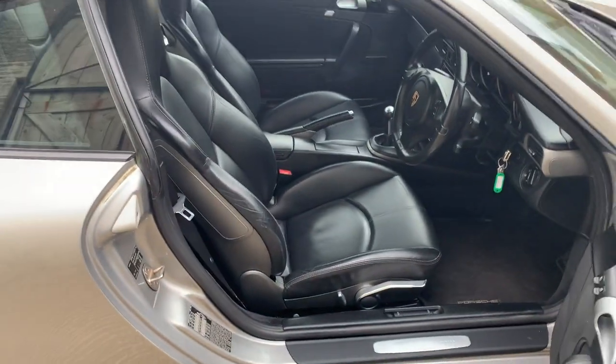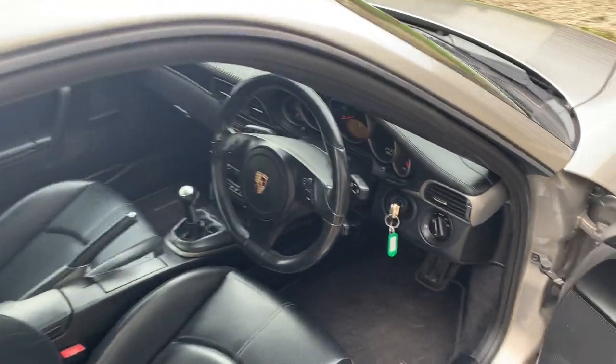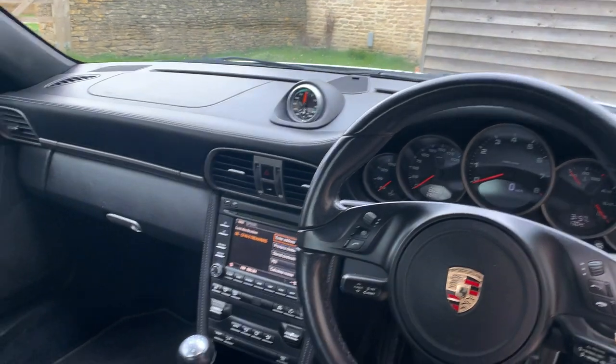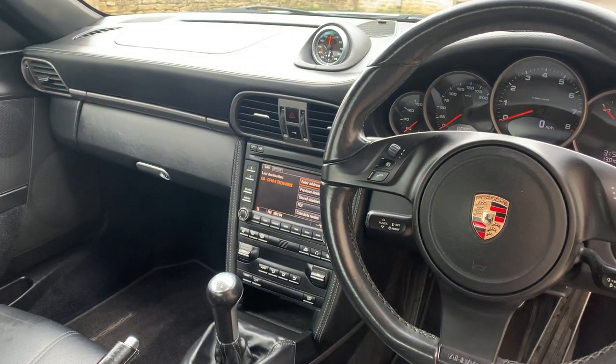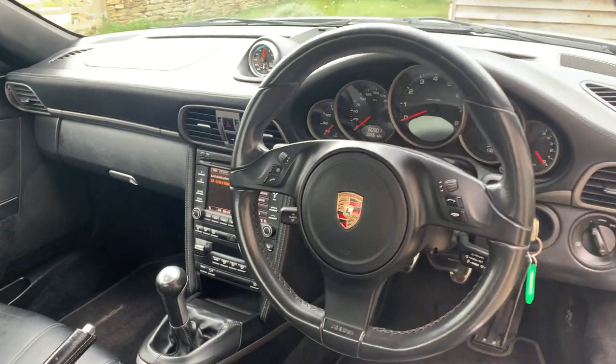Moving to the inside, it has the two-way electric support seats for both driver and passenger. It is a 3.6 Carrera manual, so it has the black dials and the black stopwatch face, which is an option. Obviously, PCM latest generation that came with the Gen 2 911. Just a really lovely car — six speed manual.